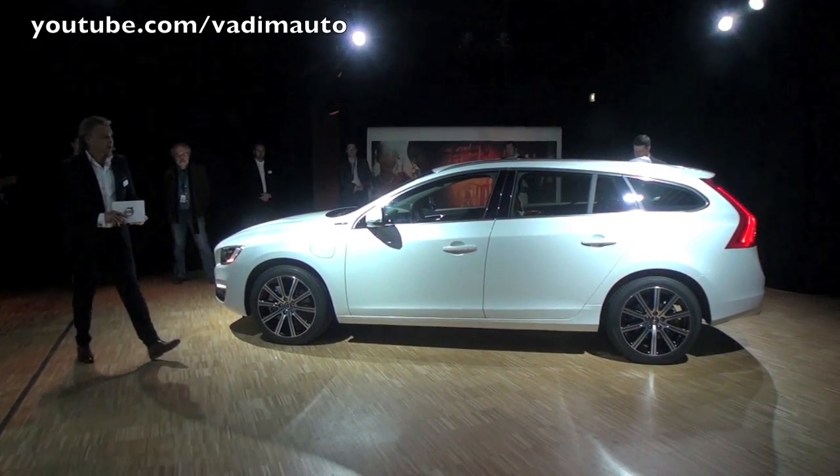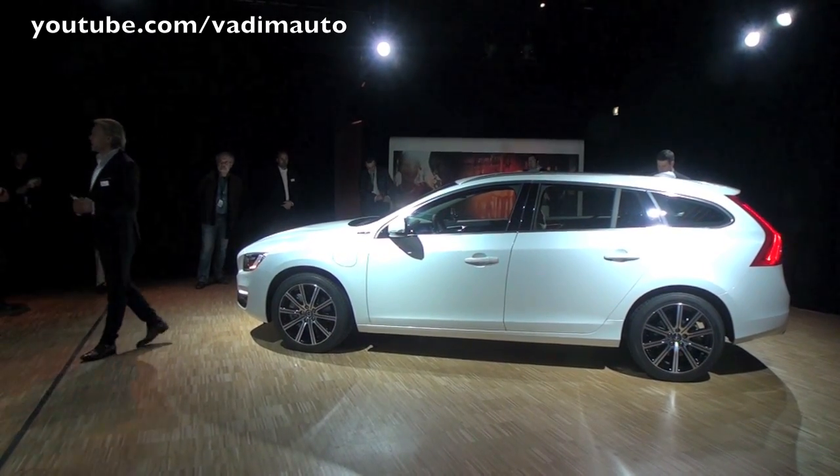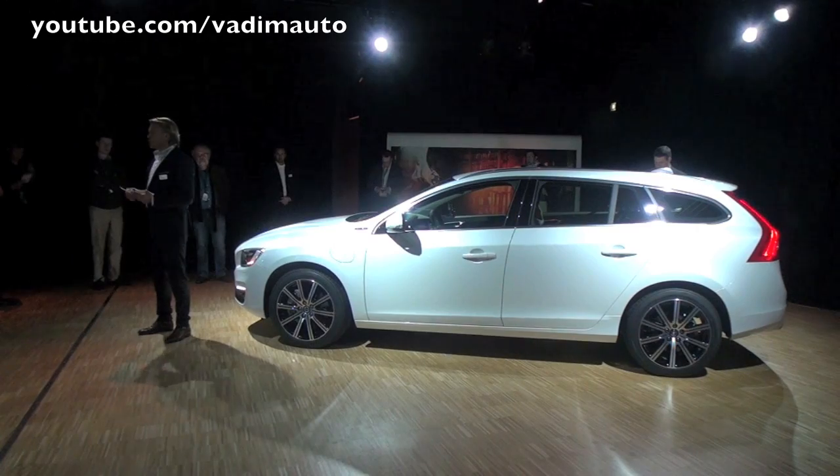Something new that we're very happy about for model year 2014 is that we can now offer the plug-in hybrid with 18-inch wheels. Thank you for your attention.